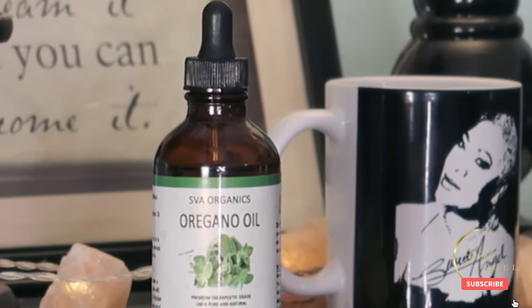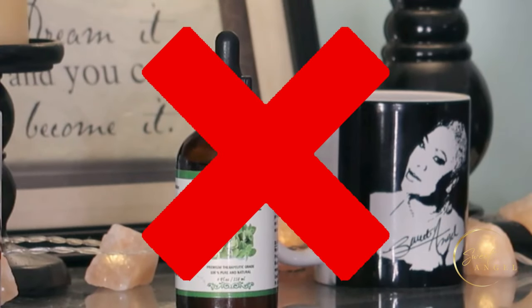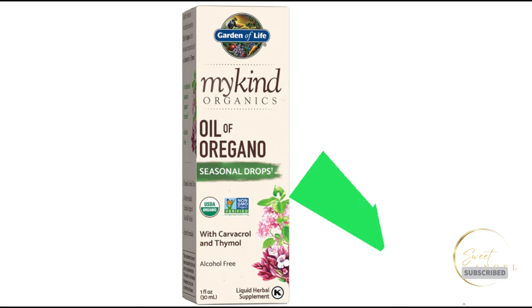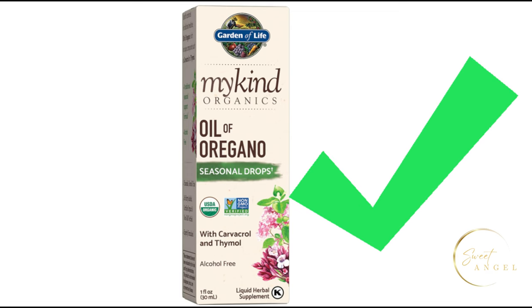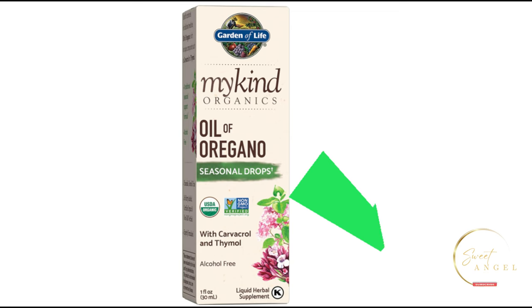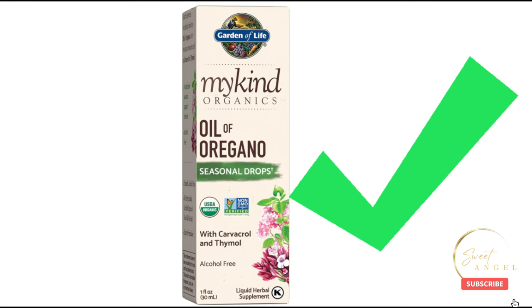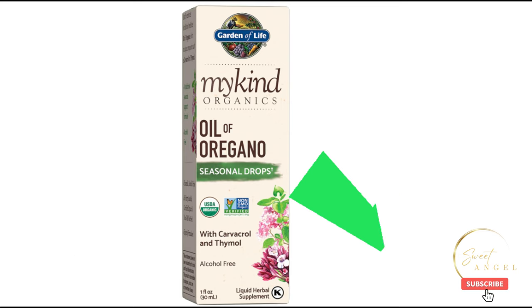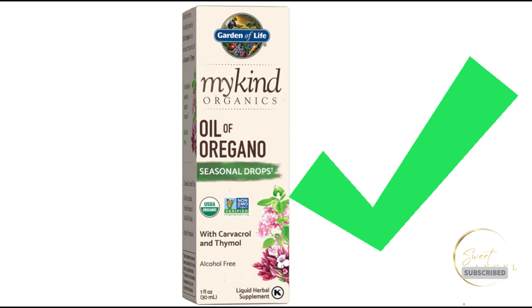Let's talk about internal use. Not all oregano oils are safe for consumption — it's crucial to choose a product specifically labeled for internal use. When consumed, oregano oil can offer numerous health benefits such as supporting your immune system, aiding digestion, and even fighting off harmful bacteria and viruses. To consume oregano oil, simply add a drop to a glass of water or mix it with a carrier oil. Start with a small amount and gradually increase as needed, and be sure to follow the recommended dosage instructions on the product label.